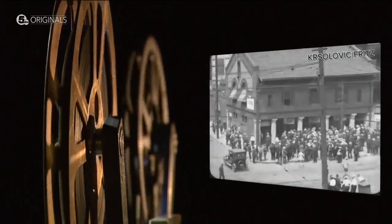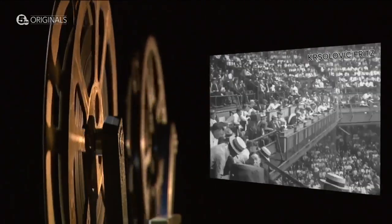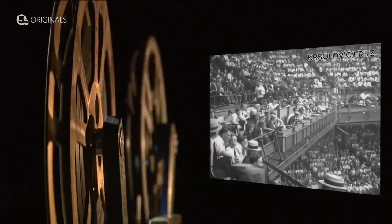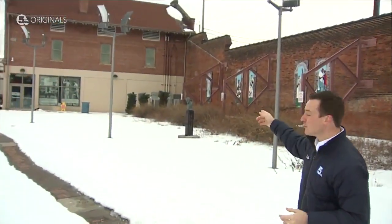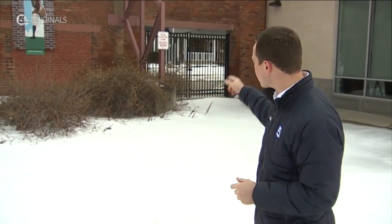If walls could talk, we know this one would have a lot to tell us. It helped move fans from the street level to their seats for years in Cleveland's League Park. Today, except for the ticket house turned museum, it's one of the last pieces of the original ballpark that's still standing, roughly a century after its heyday. The world outside, though, on East 66th and Lexington looks a lot different.